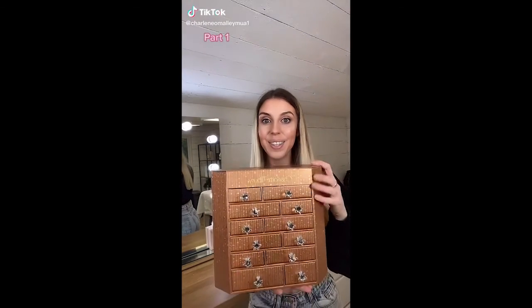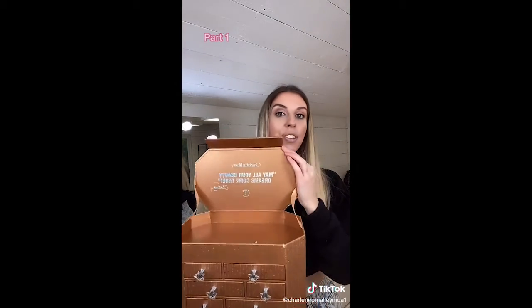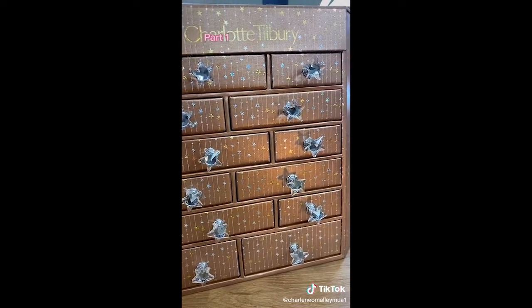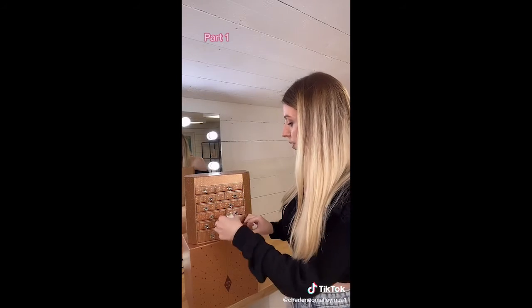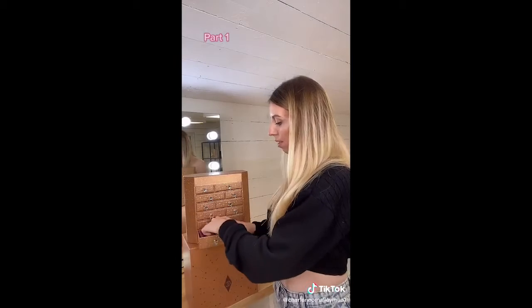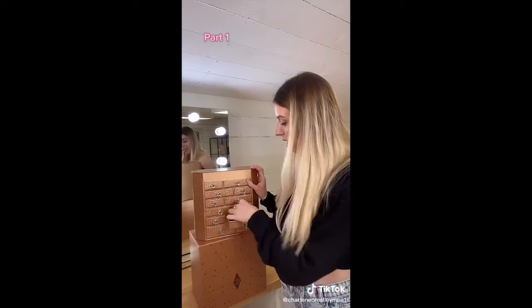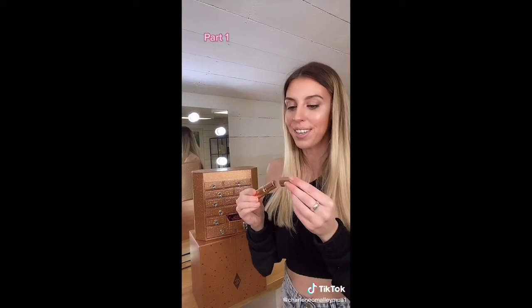I bought the new Charlotte Tilbury advent calendar. Look at it, it's so beautiful. It's even got this beautiful bit inside that says: May all your beauty dreams come true. Charlotte! Let's see what's inside. It doesn't actually have numbers on the drawers. Oh my god — Magic cream! Satin Spree! Oh, Lip Cheat! Pillow Talk! And... yay! Pillow Talk! Oh I love this shade. Oh my goodness, it's the Walk of No Shame eyeliner.